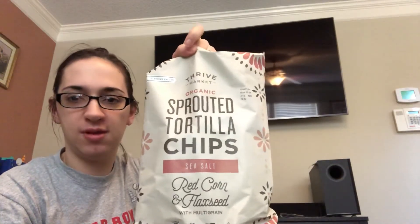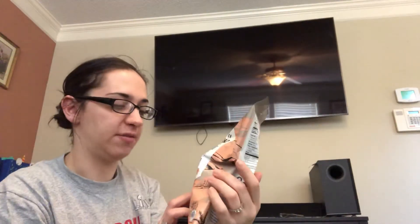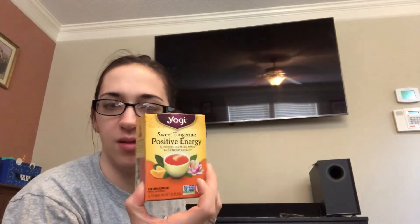And I got these — they were free — red corn and flaxseed tortilla chips. Those were free, so I got those for the kids. Some Keto pork rinds with Himalayan sea salt — I can't wait to try these because they're Keto. I also got some positive energy tea because I love me some herbal tea. That's from Yogi.